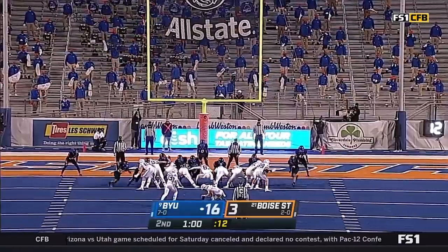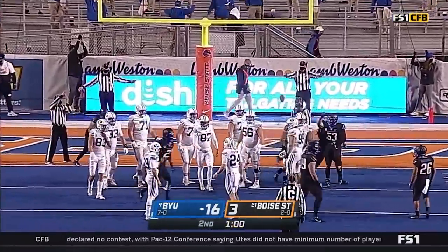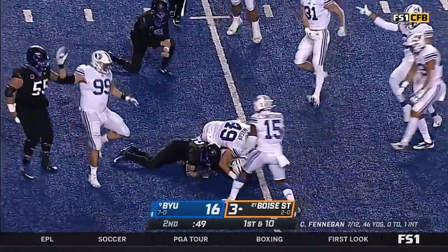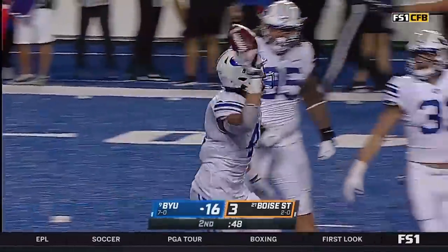The Grizz will get the ball to begin the second half as well. And this is blocked — he's skilled corners. Winnegan lost it, he gets it stripped, and BYU recovers right away with under a minute to play in the first half.